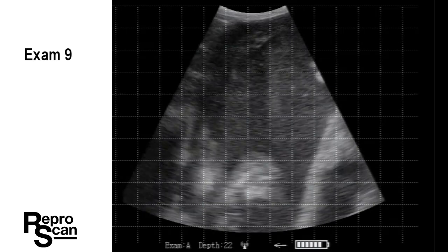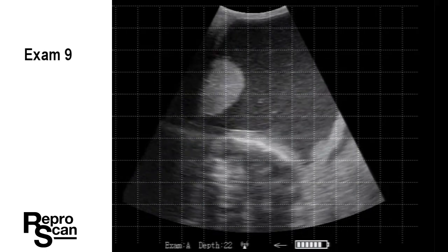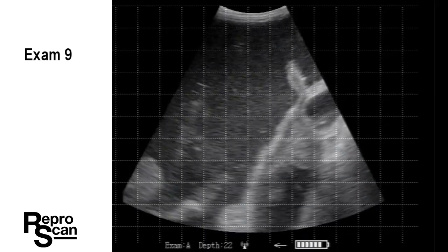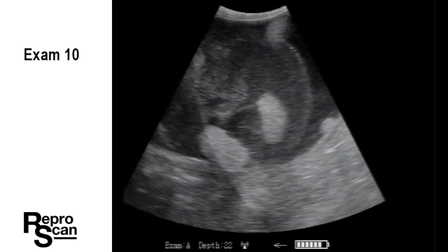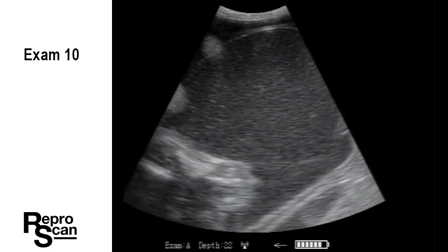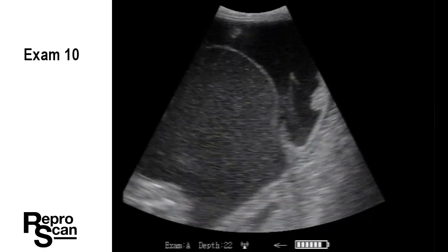On to exam nine. There's a head kind of down below. As we push the probe down, it appears the head's coming up towards the probe. And on to exam 10. Note that we've shut the grid off — this will just let you focus on the structures. There you see the amnion and some placentomes.